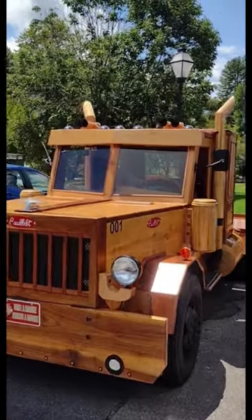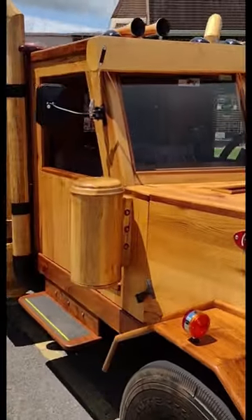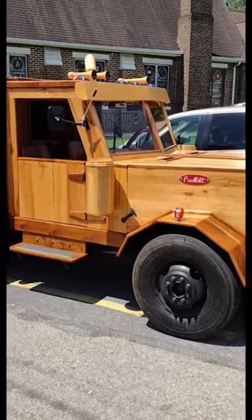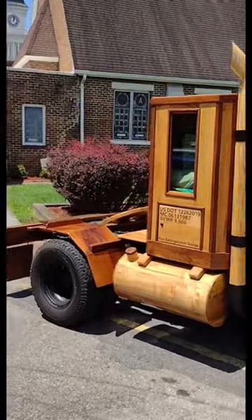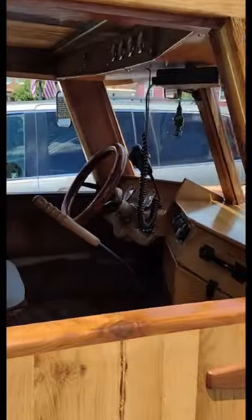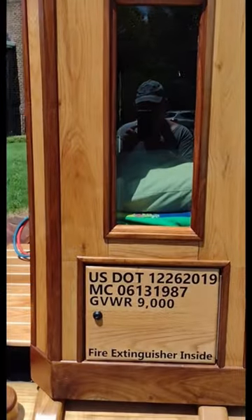I was actually on my way down with the Model A to create a new YouTube video when out of the corner of my eye, I saw this truck parked in downtown Jonesboro. So I raced on over, parked the car, jumped out, and started videoing this absolutely amazing truck.